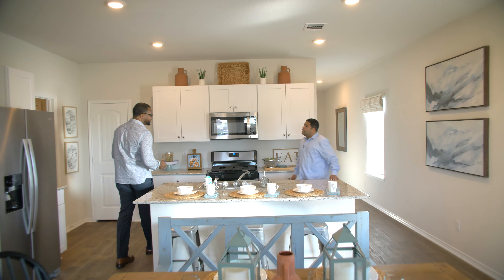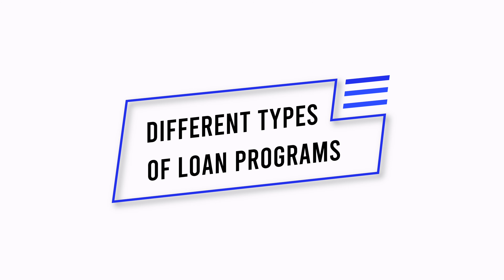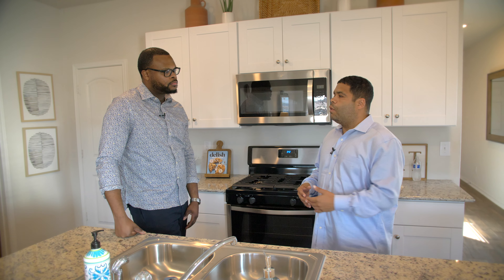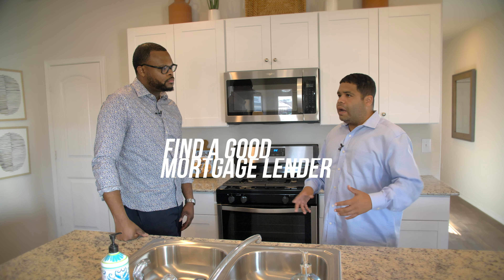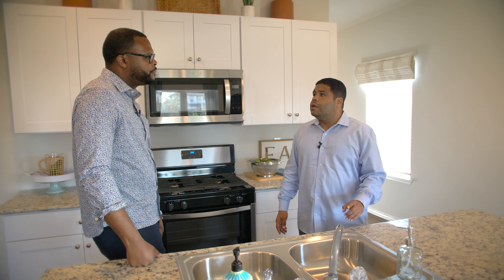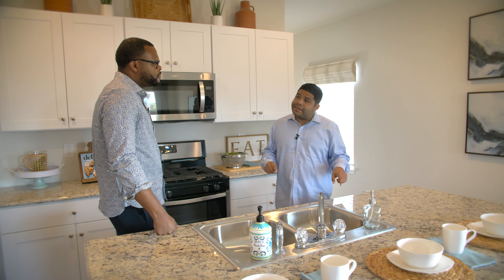There are a lot of different types of loans — conventional loans, FHA loans, VA loans. How does one choose? The biggest thing is a lot of people are fearful to even find out where they're at with loans. You always want to get with a lender first. If you're military or prior military, you have the VA loan — I've seen VA loans cover two to three homes. There's also a conventional loan, a USDA loan, and an FHA loan.